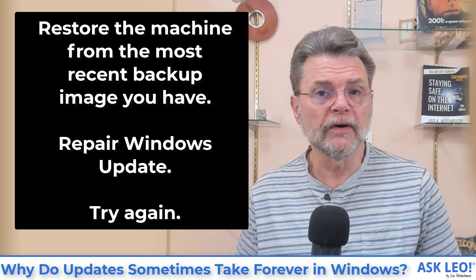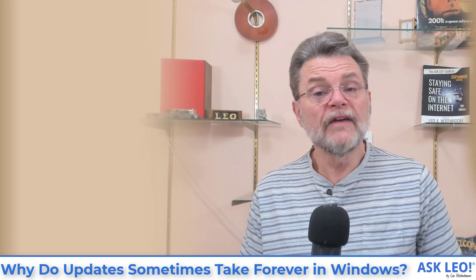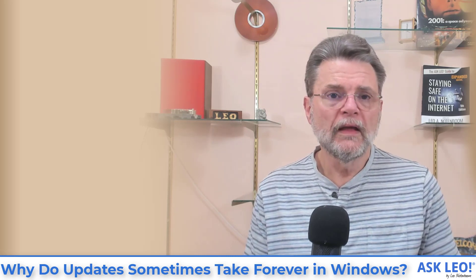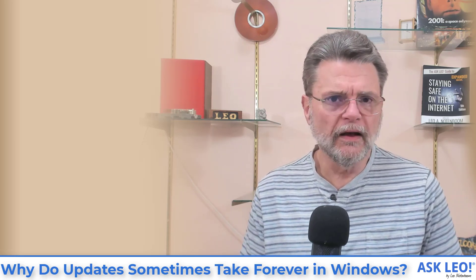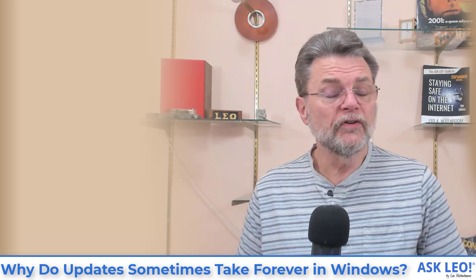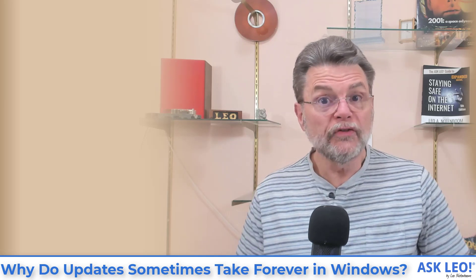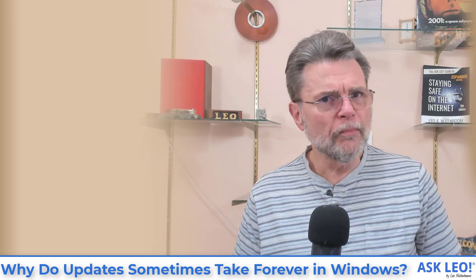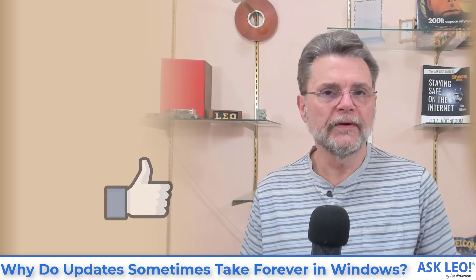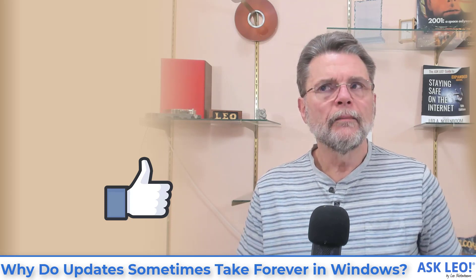Honestly, chances are it'll probably work — let's say a 50-50 chance just to be safe. If it works, you're done, get on with your life. If it doesn't work, we're back here. In that case, repeat the process of restoring to that image backup. Repair Windows Update again — it probably doesn't hurt. But then configure Windows Update to pause updates for at least seven days, maybe longer if that's an option, and get on with your work. Hope that Microsoft will end up recognizing and repairing the issue so that when that time period expires, the update will happen and work.